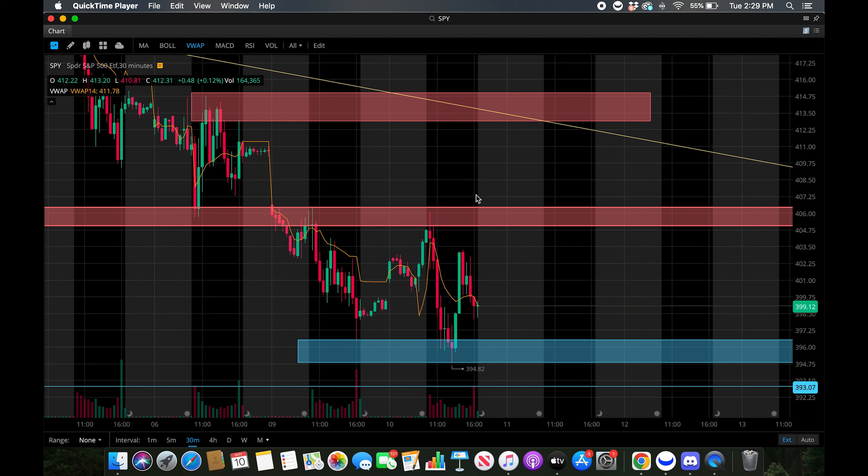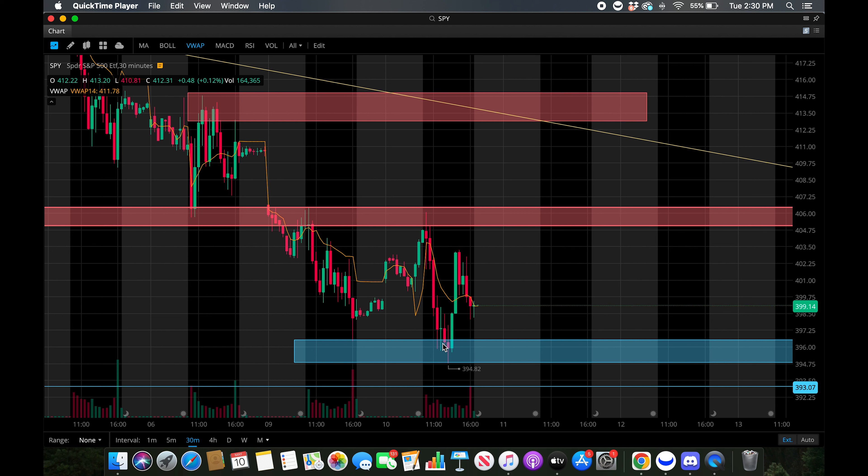SPY was green 0.12% today. We saw price drop pretty hard at open and test this new support zone and have a pretty strong bounce off of that. And then now we're pulling back a little bit to cool off.